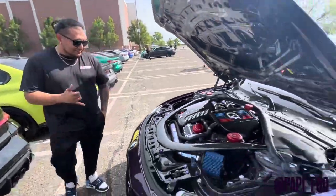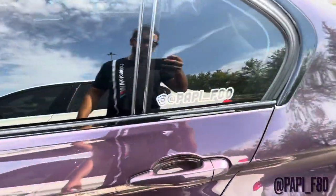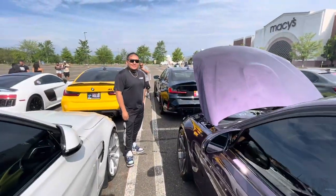If you guys want to follow this legend, I'll show you his Instagram right now. And that's poppyf80? Yeah. All right, man. Thanks for telling us about your car.